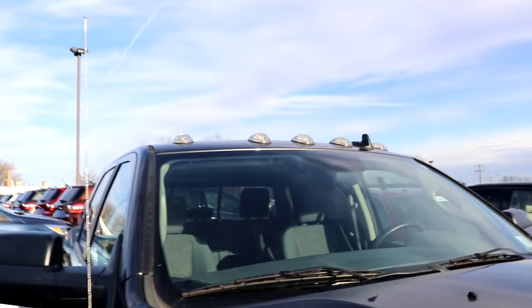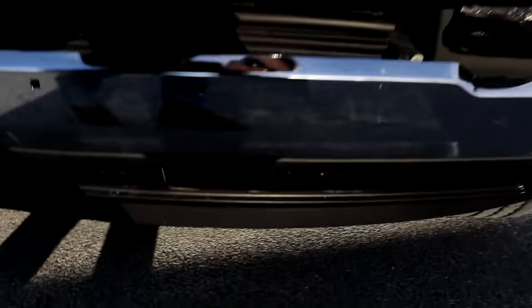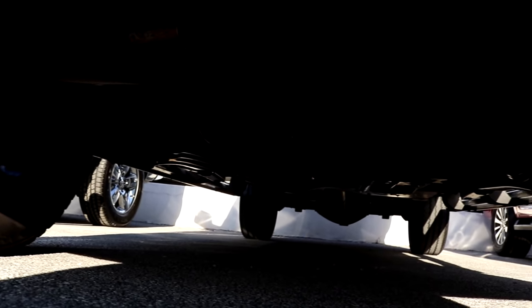Faded antenna — look at that. Cab lights. Ram is the only brand that still offers the solid axle. It looks like a track bar.